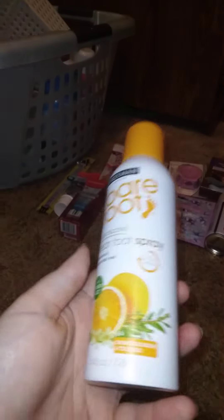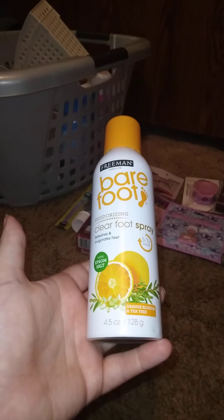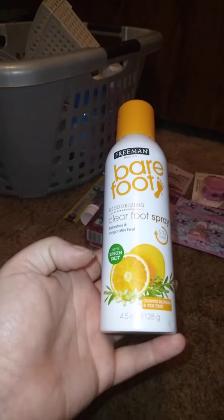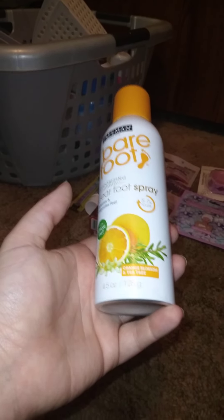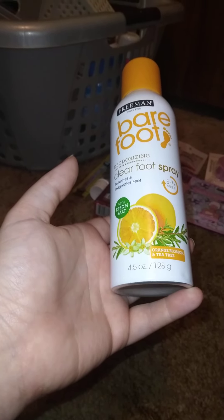I found these — this is a name brand and a good deal. I got three of these Freeman Barefoot Deodorizing Clear Foot Spray — refreshing feet with Epsom salt, orange blossom, and tea tree, 4.5 ounces. If any of you have used this, let us know down in the comments what you think.